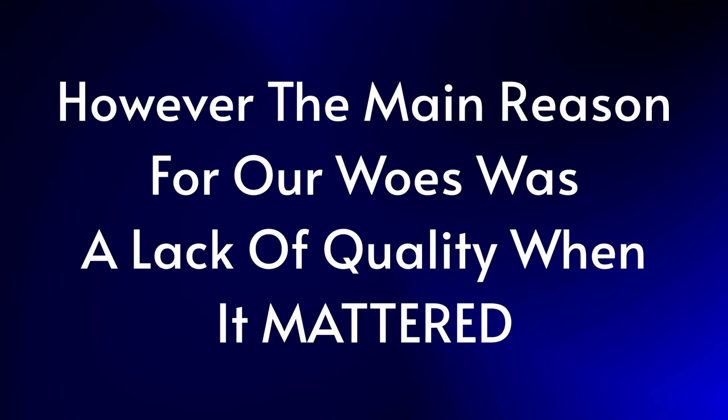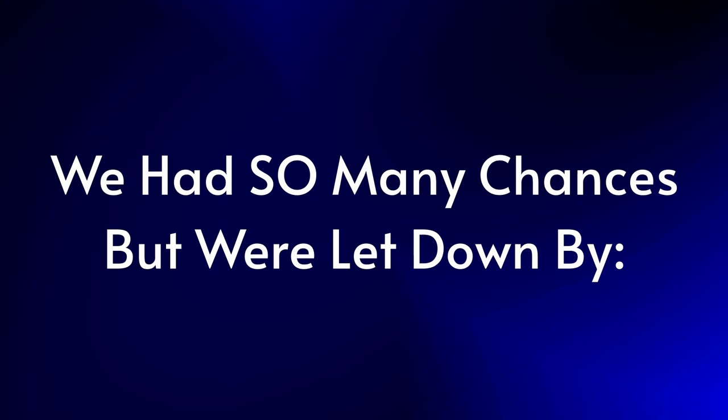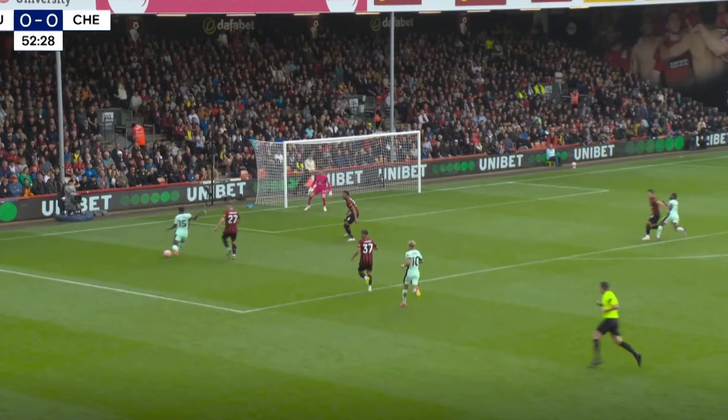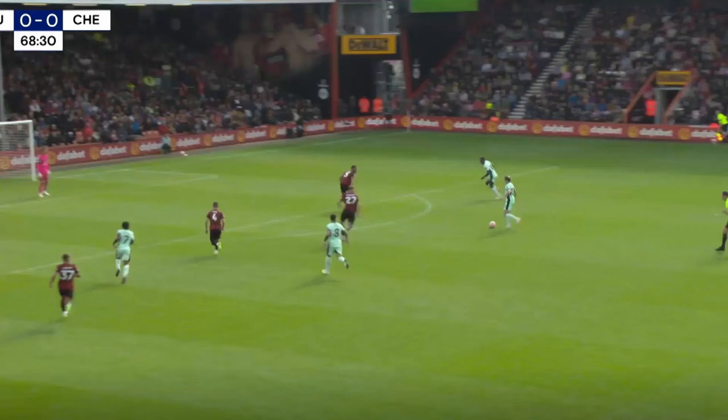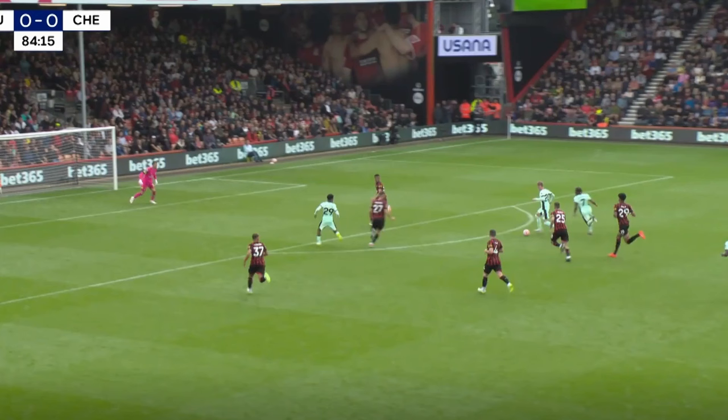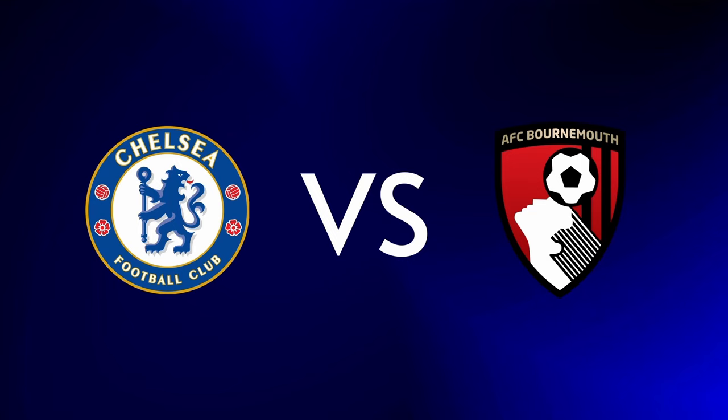The main reason we struggled to score in this half was a general lack of quality when it really mattered, and poor decision-making. We had numerous great chances to put the game to bed, and they were all squandered by either a poor weight of pass, a poor decision, or a combination of the two. For example: Jackson shooting instead of collecting the ball and playing it across goal; Gallagher overhitting his pass to Jackson so he couldn't shoot first time; Jackson not releasing the ball quickly enough and allowing Bournemouth to get players back; Palmer overhitting a pass to Sterling when he could have taken the strike on himself.